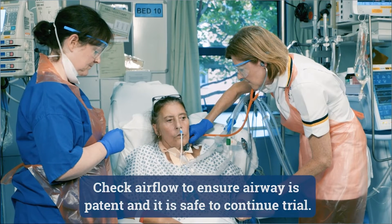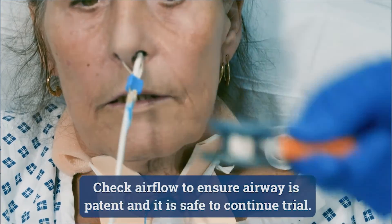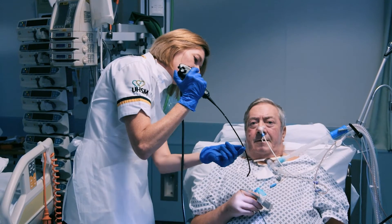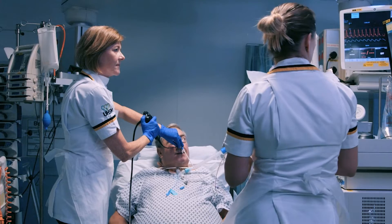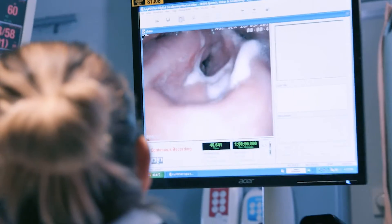Ideally the patient might whisper or even start to talk, and all these things indicate a functioning larynx and no obstruction to airflow. If there are any doubts about the patency of the airway, we need to check using an endoscope, organized either by our speech and language therapy colleagues or by asking ENT or anyone who knows their way around upper airway anatomy.